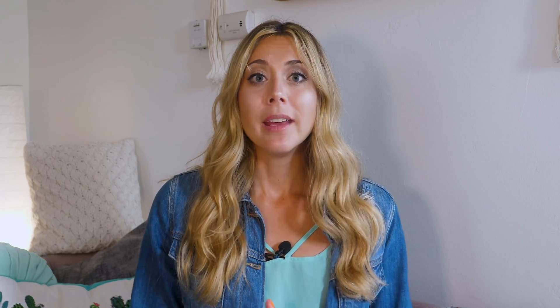Now not every person will be doing every task all at the same time every day, but this will give you a good estimate of how much internet you need. If that guide confuses you a little bit, let's go over what my math looks like. Here is my cable internet speed math.